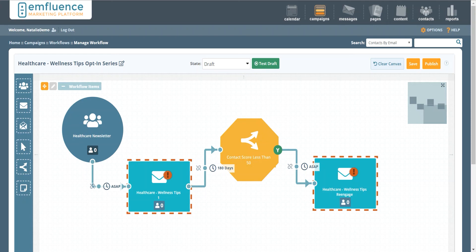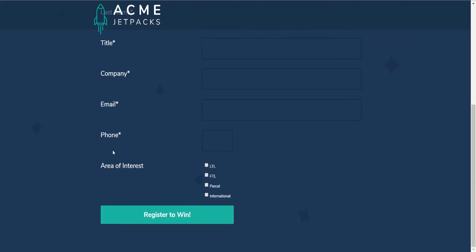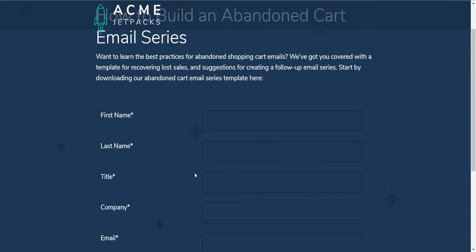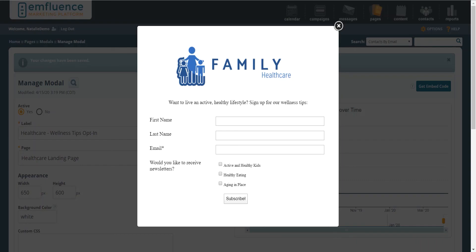The other important thing to think about is how people are going to encounter the fact that you have a newsletter to subscribe to. One easy approach using the platform is whenever you're building out landing pages asking people to take a certain action — whether that's downloading a white paper, getting in touch with a salesperson, or a trade show booth win series — you can always attach the option to subscribe to newsletters to those forms. You may couch it a little differently, maybe asking what kinds of newsletter content they're interested in, but you can automatically subscribe people just by having them fill out forms and check a box.